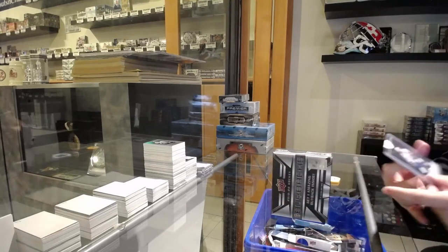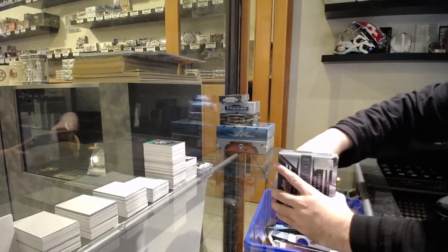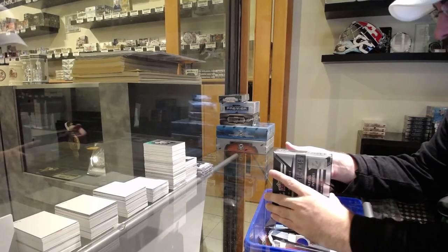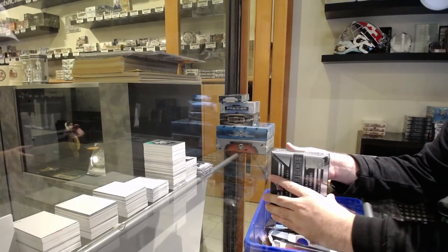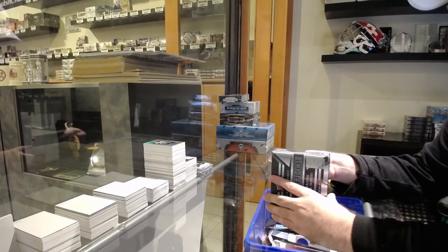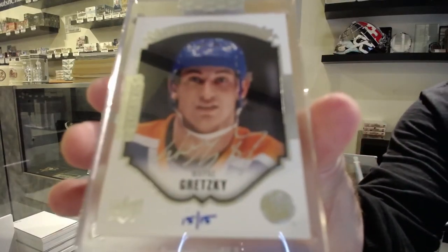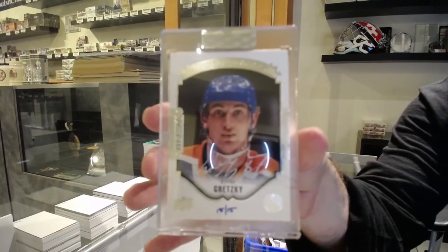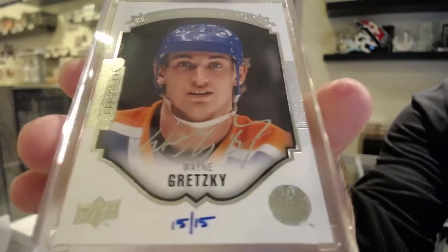We've got numbered to 199 for the Tampa Bay Lightning, Steven Stamkos. Could have been better. Portraits Legends autograph number 215 for the Oilers — Wayne Gretzky. Number 215, Wayne Gretzky autograph.